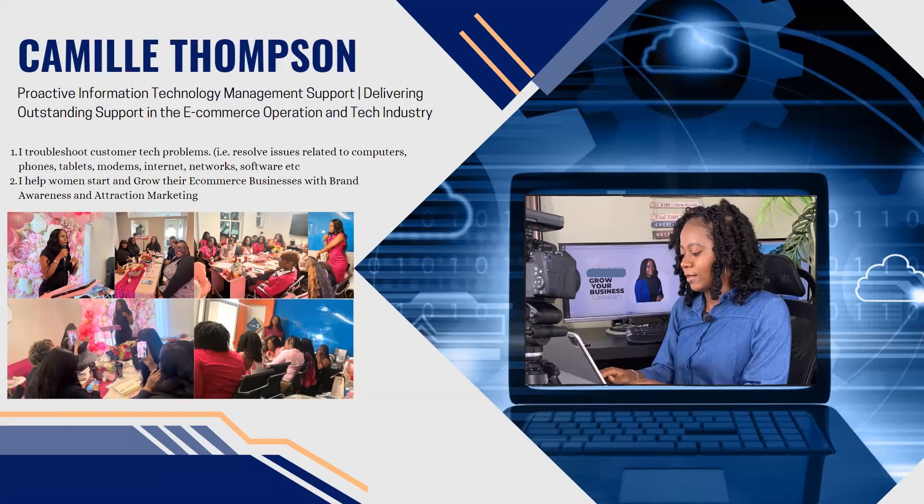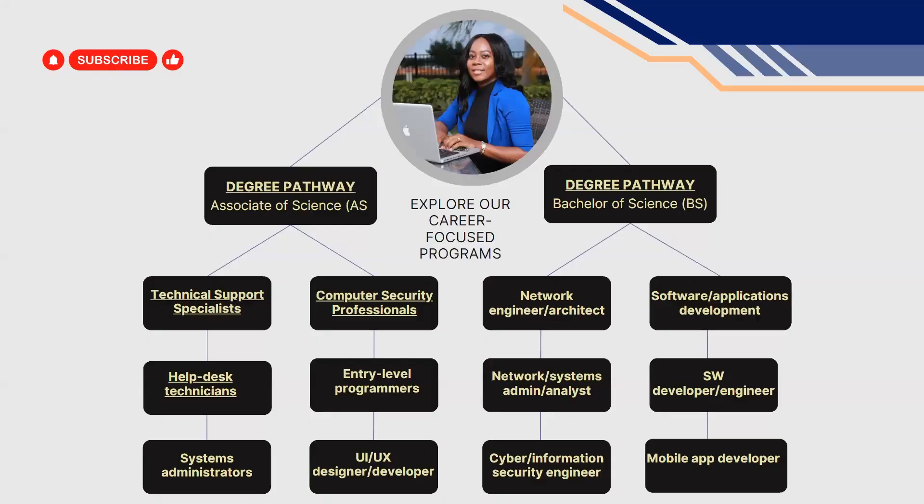I also help women start and grow their e-commerce businesses through brand awareness and attraction marketing, and I do e-commerce coaching as well. But let's dive right into it.